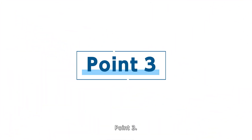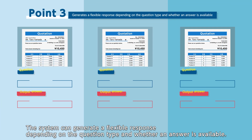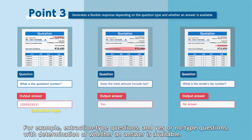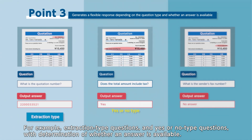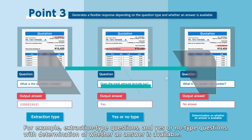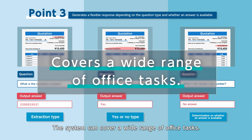Point 3: The system can generate a flexible response depending on the question type and whether an answer is available. For example, it supports extraction-type questions and yes-or-no type questions with determination of whether an answer is available. The system can cover a wide range of office tasks.